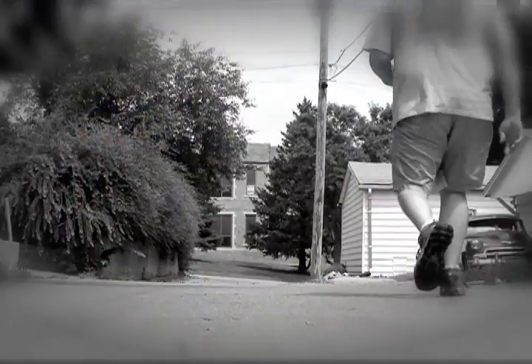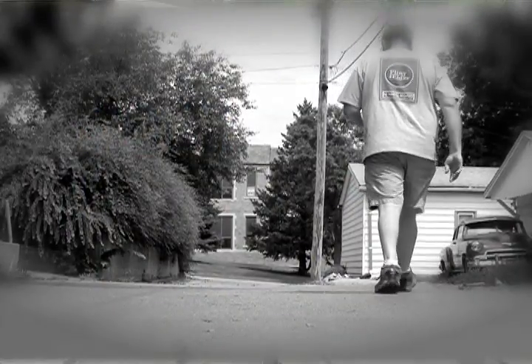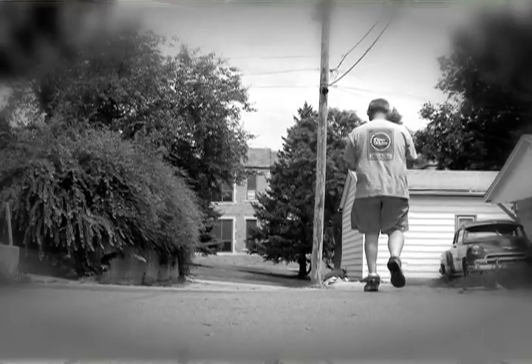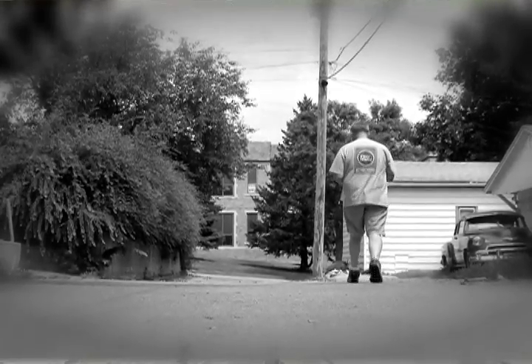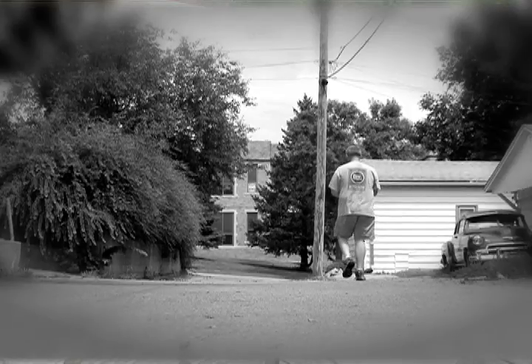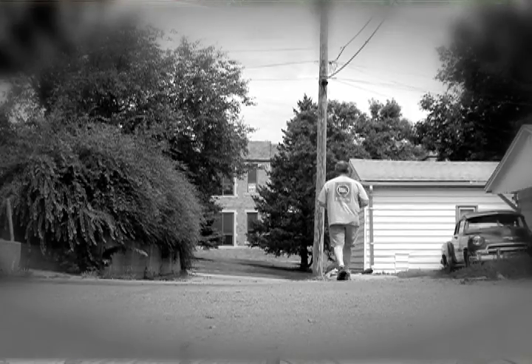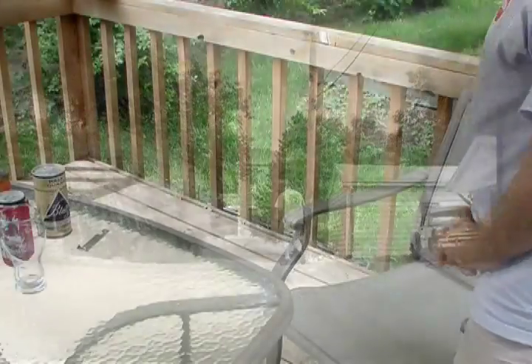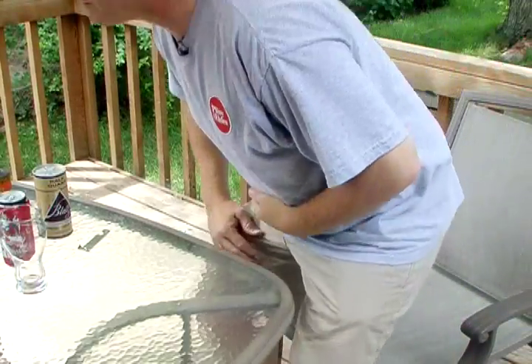Forgive me fellow beer geeks, for I have sinned. It was about a year and a half ago when I was up in a liquor store in the Minneapolis area. It was a great liquor store — it had a phenomenal beer section. I was just going nuts, scanning the aisles. I noticed a beer there in cans. Didn't give it a second thought, didn't even pick it up. It was a big mistake. I promise I won't do it again.